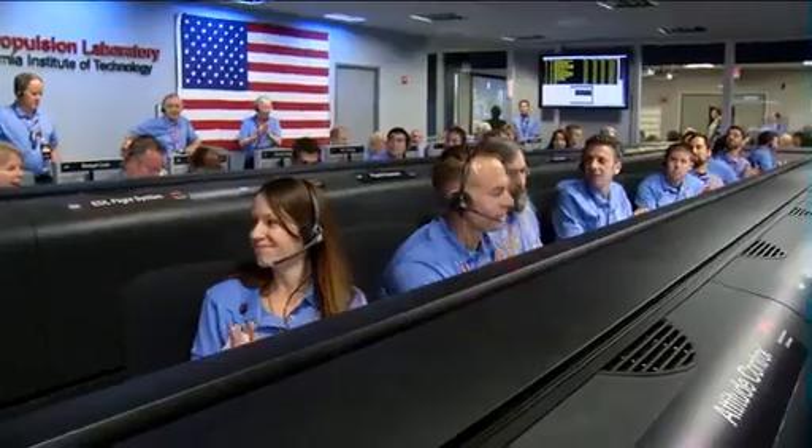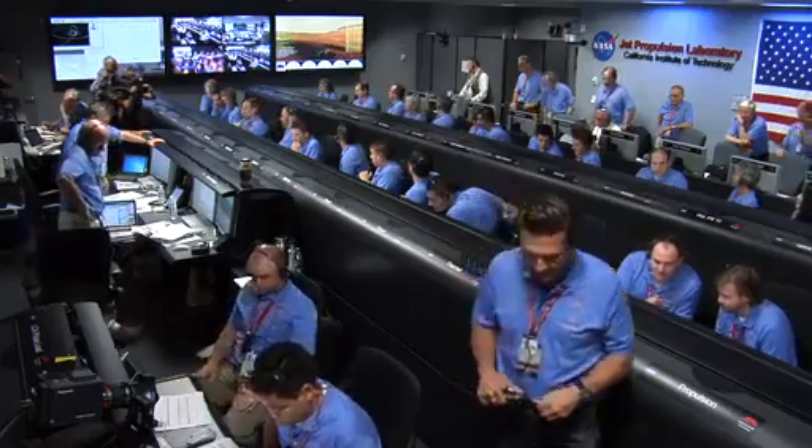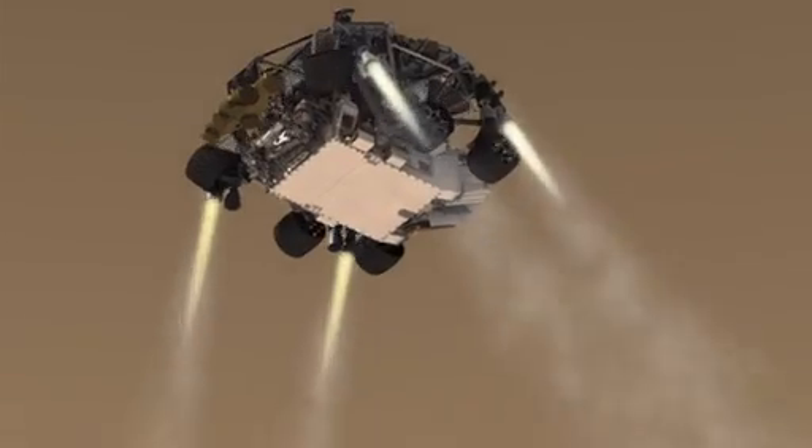Standing by for backshell separation. We are in powered flight. We are at an altitude of one kilometer, descending. Standing by for skycrane.